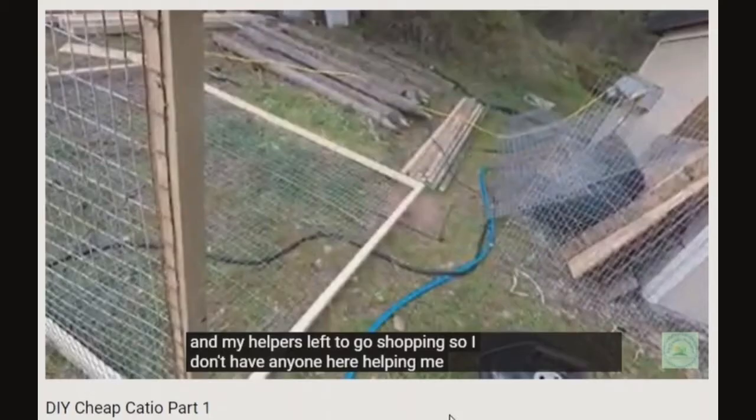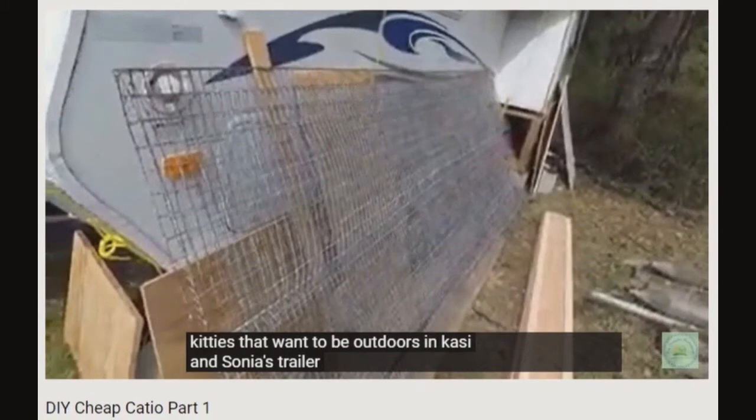What do you do when you want your cat to live indoors and still feel safe outdoors? Is it even possible? Anne-Marie decided to create a catio.